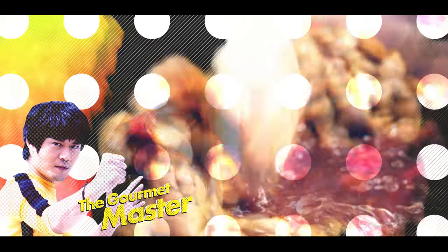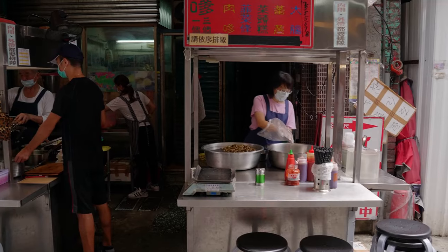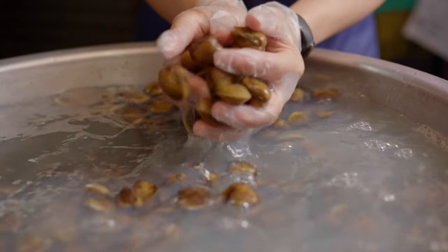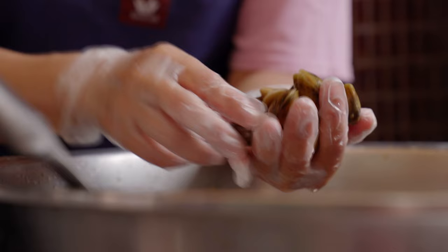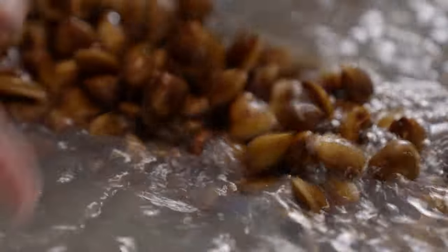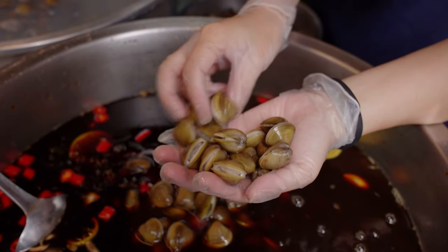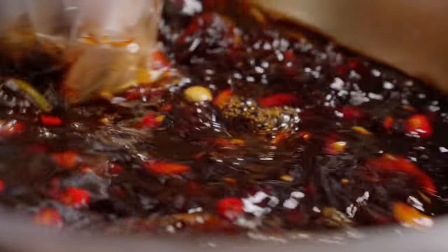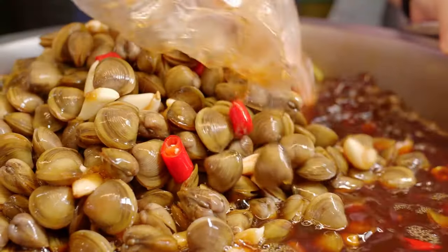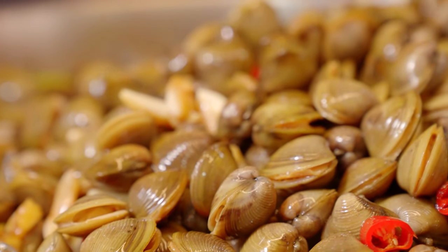This is a very special kind of seafood that you don't want to miss. They boil fresh clams from Zhanghua county, then marinate them in soy sauce with ginger, garlic, chili, and brown sugar. After a short period of time, the clams are ready.